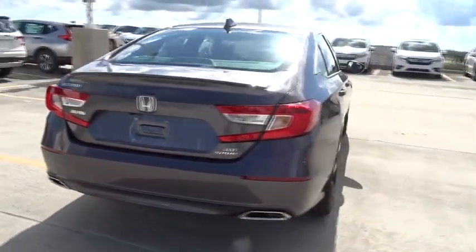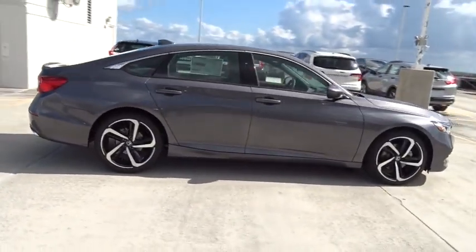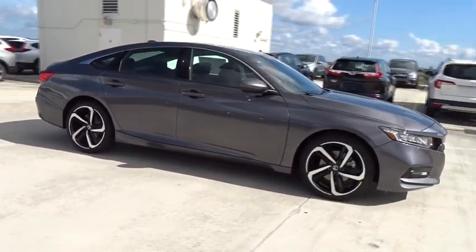Traction control. Stability control. Bluetooth. Automatic transmission. Front wheel drive. Trip computer. Remote power door locks.